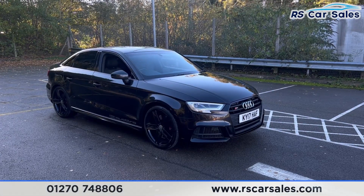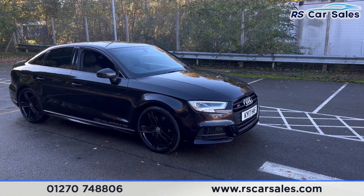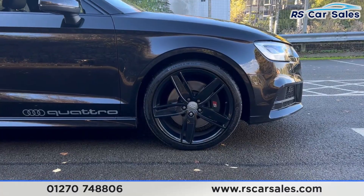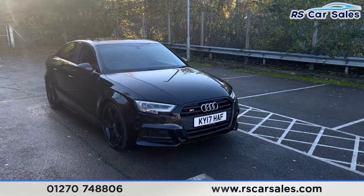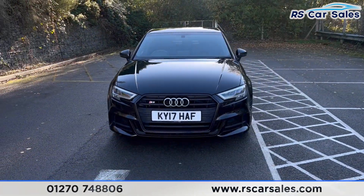Here we have a 2017 Audi S3 TFSI Quattro Black Edition. This vehicle comes with 19-inch black alloy wheels, all in excellent condition. We also have the panther black crystal exterior paintwork, LED daytime running headlights, and S3 badging on the front grille.